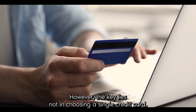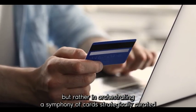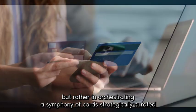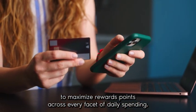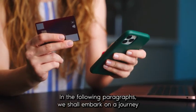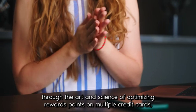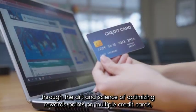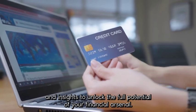For the savvy consumer, however, the key lies not in choosing a single credit card but rather in orchestrating a symphony of cards, strategically curated to maximize rewards points across every facet of daily spending. In the following paragraphs, we shall embark on a journey through the art and science of optimizing rewards points on multiple credit cards, unveiling strategies and insights to unlock the full potential of your financial arsenal.